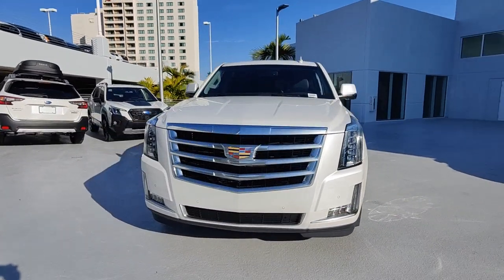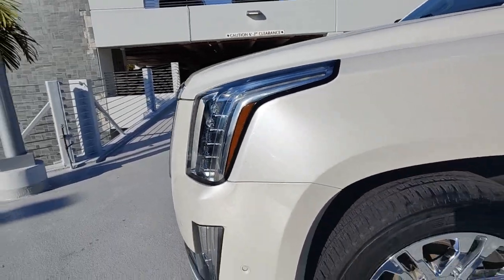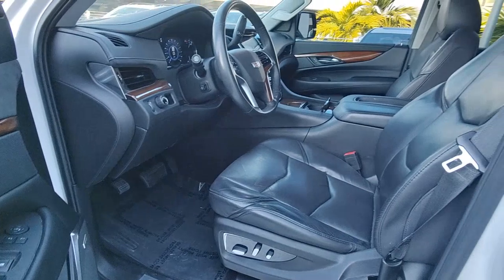These are just some of the great options this vehicle comes with: navigation system, keyless entry, chrome wheels, power passenger seat, heated rear seat, heated mirrors, satellite radio, fog lamps, power liftgate, backup camera.